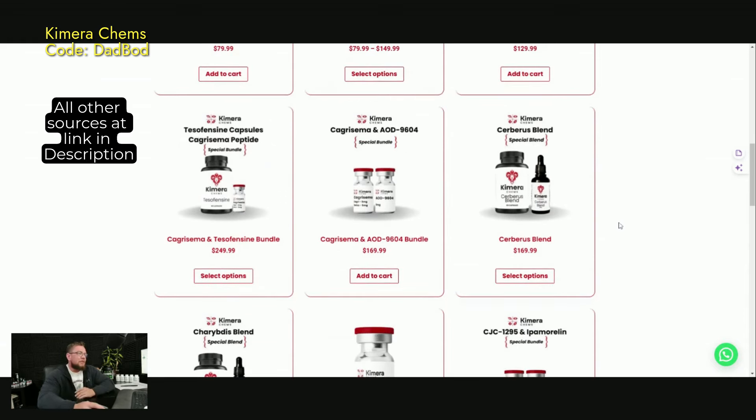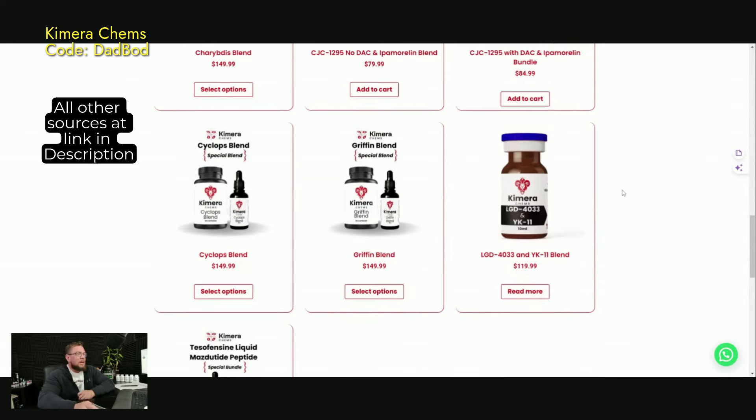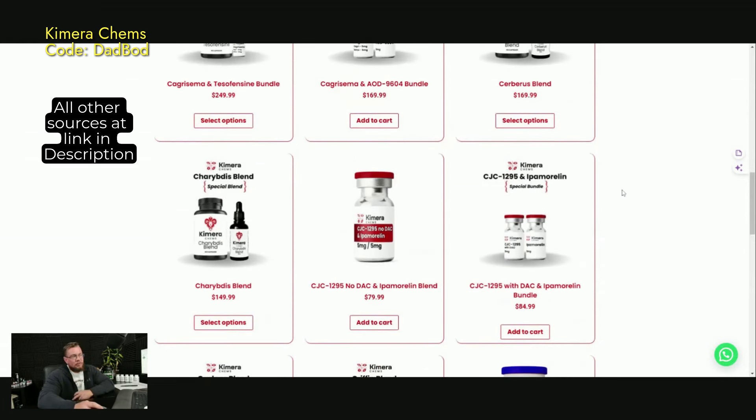They have a bunch of other stuff here. If you like AOD combinations or Tezofensine combinations, CJC-1295 with DAC and Ipamorelin — that's a great one, I've used that myself in the past. Some of these they have as separate vials or bottles, and sometimes it's blended together all in one, which is really nice to have as well.